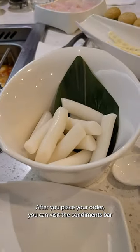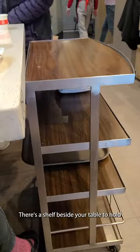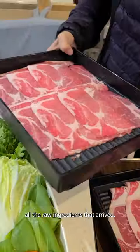After you place your order, you can visit the condiments bar, where you can customize a dipping sauce. There's also a shelf beside your table to hold all the raw ingredients that arrive.